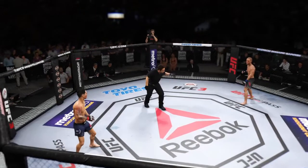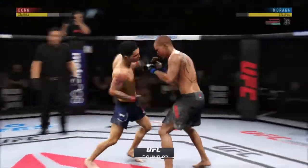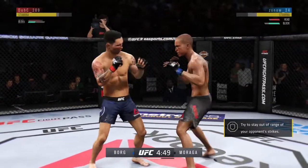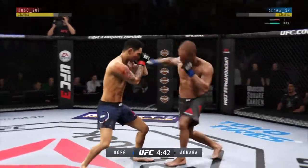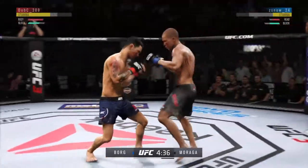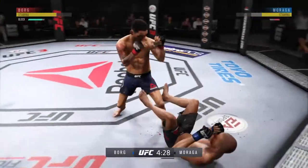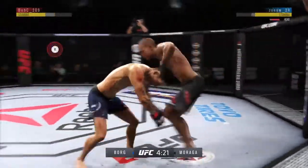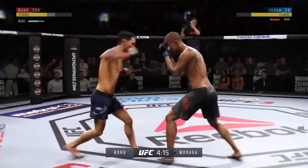There you go — second round. He got tagged there. Well, that'll quiet the storm. Shot blocked by Moraga. Nice jab by Ray Borg, continuing to work the body to great effect. Big left hand! Up to his feet. Big left hook there. Switching stances here.